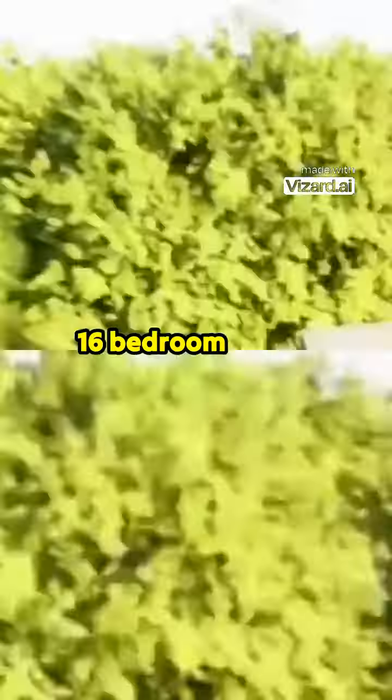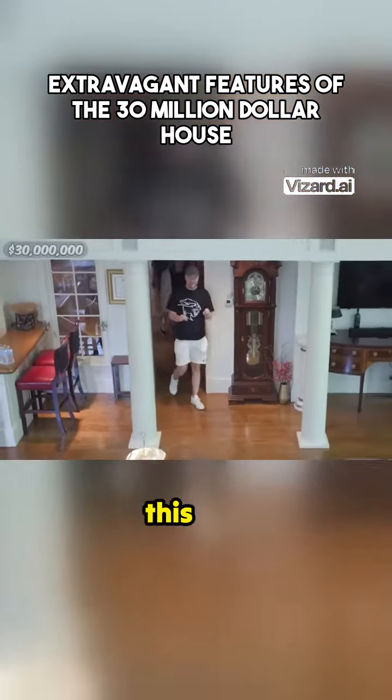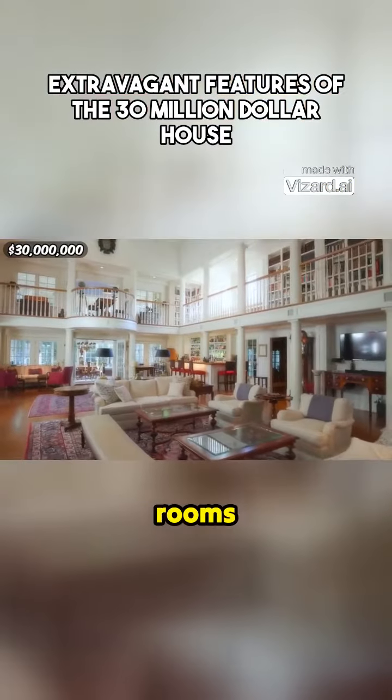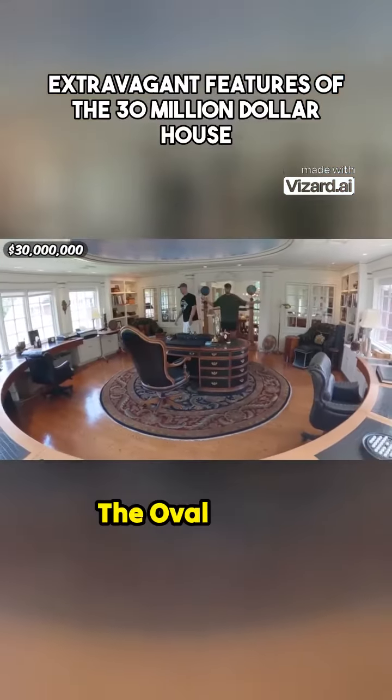This extraordinary 16-bedroom estate has four different buildings. In the main house there are multiple living rooms, but this one is the best of the living rooms in this property. This is grand — what is this, the Oval Office?